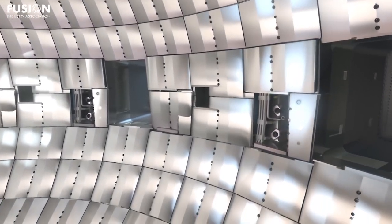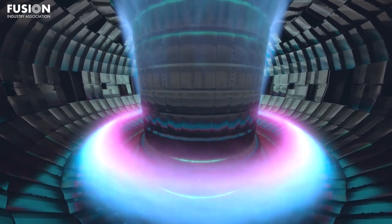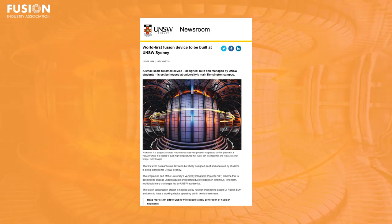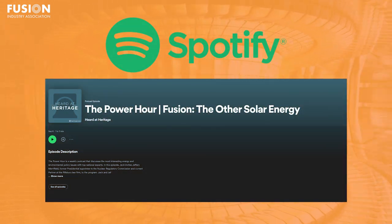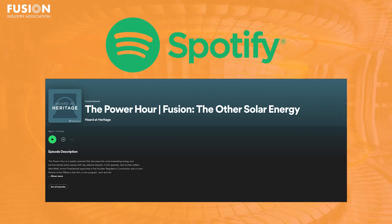For our first bonus story, we have a really fun and exciting piece about a first-of-its-kind Tokamak — not the biggest or highest magnetic field or highest fusion gain Tokamak, but rather the first Tokamak to be designed, built, and operated entirely by students. The University of South Wales in Sydney has launched a programme for students to design and build a small, roughly one-meter-wide Tokamak. Our second bonus is an episode from the Heard From Heritage podcast entitled 'Fusion: The Other Solar Energy,' in which they talk with Jeffrey Merrifield, former presidential appointee to the Nuclear Regulatory Commission, about the role of government and regulation in fusion energy.